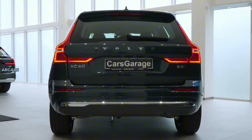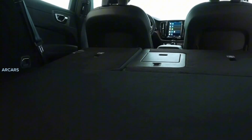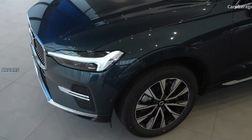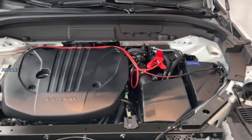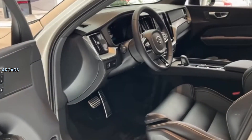Volvo offers two different powertrains in the XC-60: the B5 and the plug-in hybrid T8, both mated to an 8-speed automatic transmission. Under the hood of the base B5-badged XC-60 is a turbocharged 2.0-liter four-cylinder engine and a 48-volt hybrid system that produces 247 horsepower.